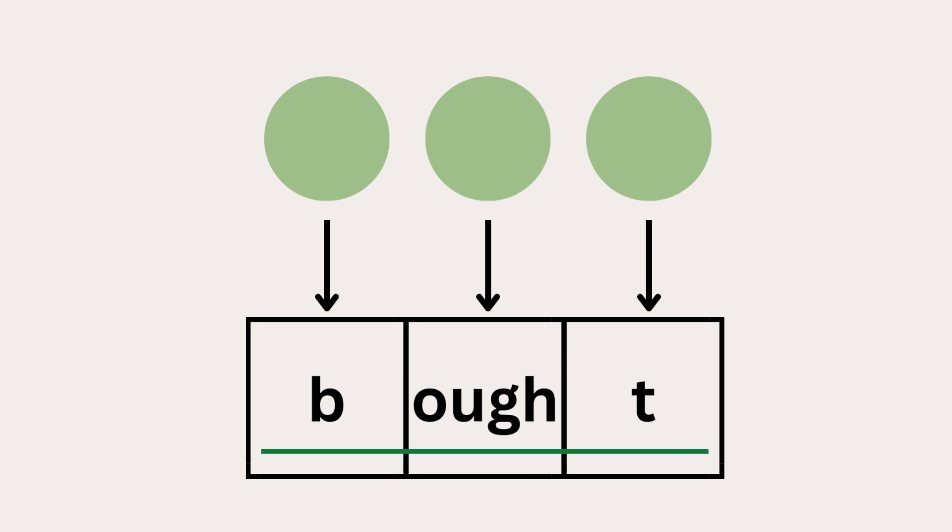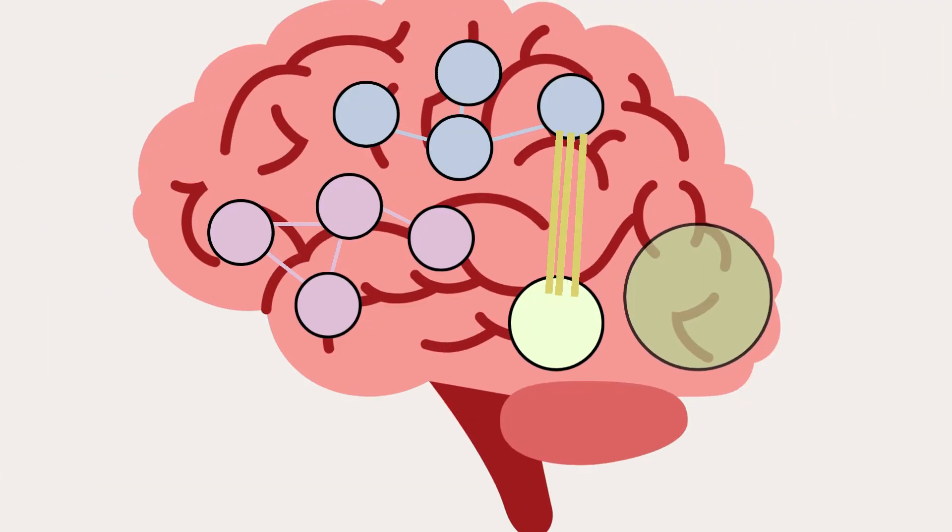First, the phonemes, or sounds, were explicitly segmented and blended. Next, an explicit connection between sounds and letters was shown. This is one way to teach sound-symbol correspondences explicitly. This kind of method can strengthen the neural pathways in the brain. This way, a strong connection is made between the letterbox and the sound network.